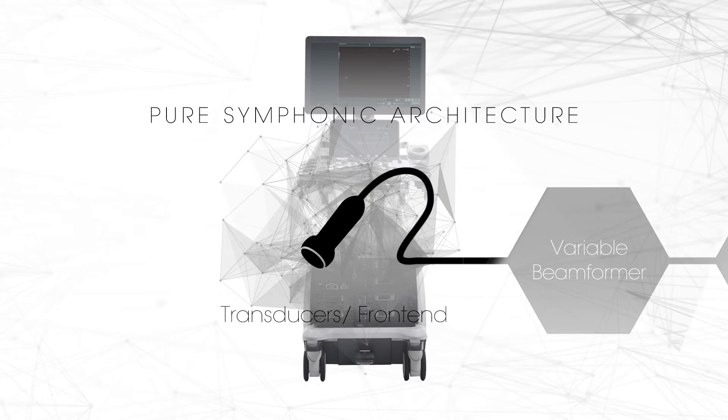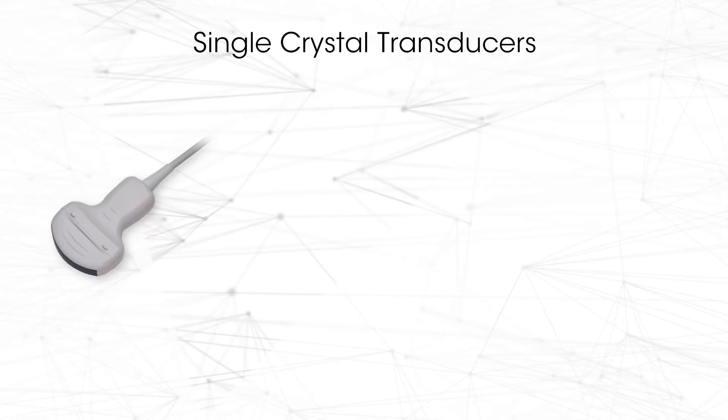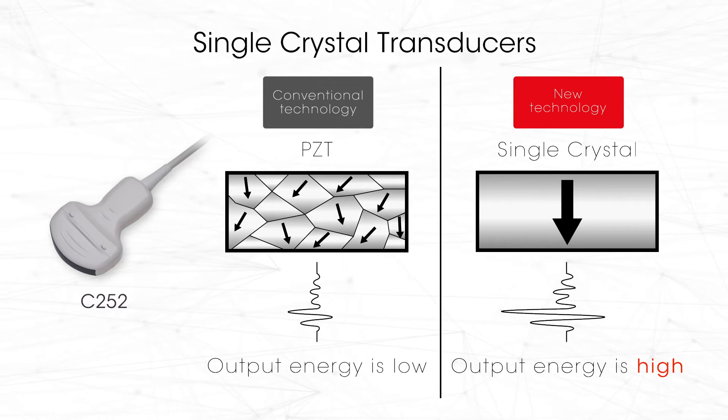Piezoelectric single crystal technology is applied to both convex and sector transducer elements. The excellent piezoelectric properties of single crystals are used to generate ultrasound with high sensitivity and wide bandwidth.